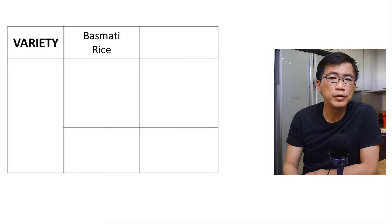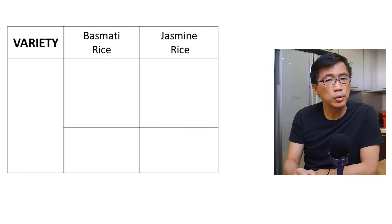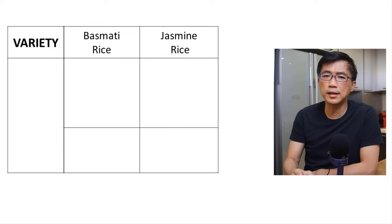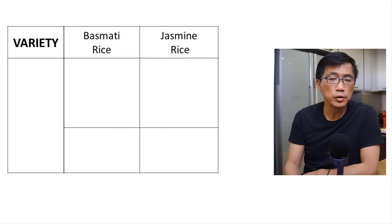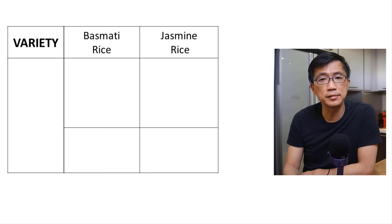Three things to note. Number one: variety. The name basmati rice refers to a special variety of rice traditionally grown in India, Nepal, Pakistan, and other parts of Asia. Let's use the common jasmine rice as an example to illustrate this. Basmati rice simply refers to a specific variety of rice, just like jasmine rice is a specific variety. So just by saying that the rice is basmati rice, it does not tell us what color it is or whether it is whole grain or not.